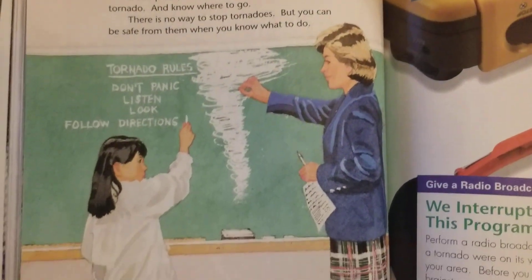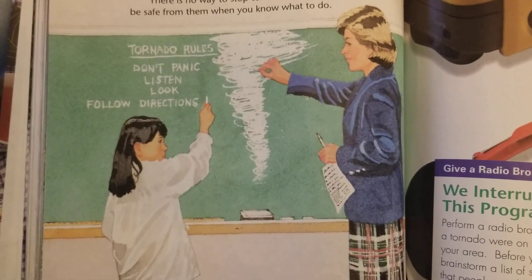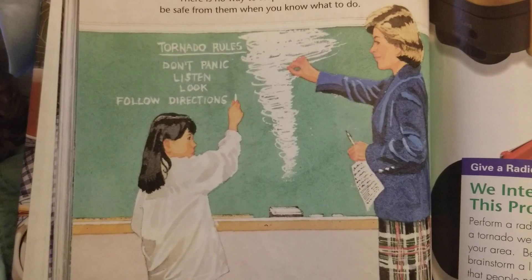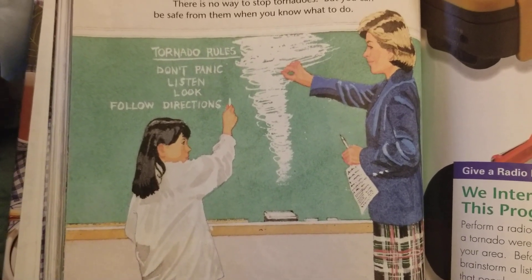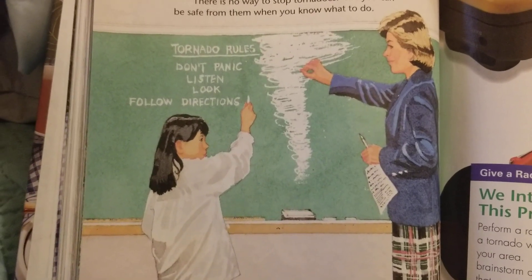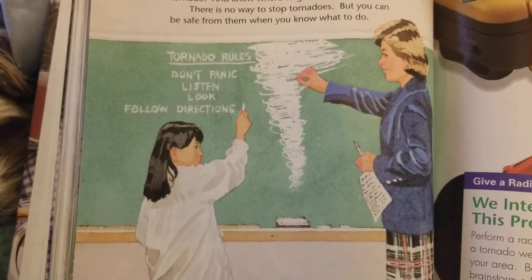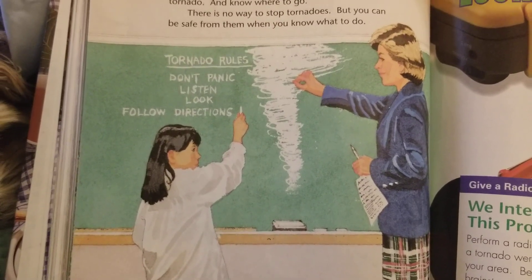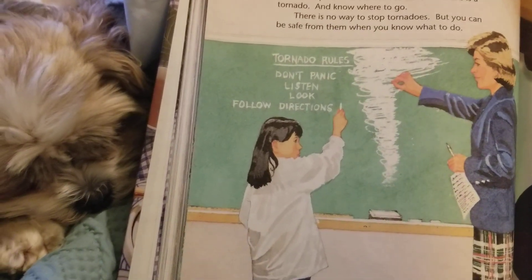And this would be a great discussion, third graders, to have with your families about where you would go. If the weather is possibly right for a tornado, talk to them and have that spot picked out in your home. Have a plan, just like we practiced at school. Have a great day.